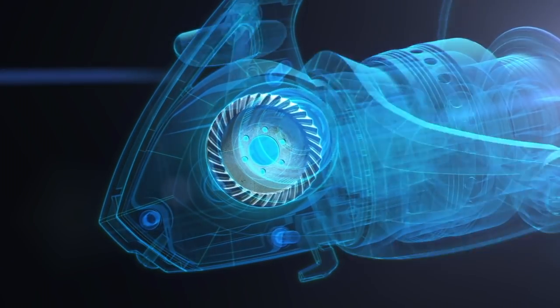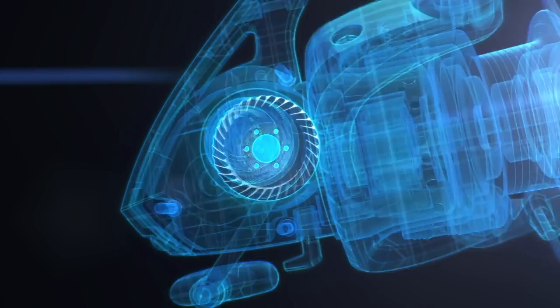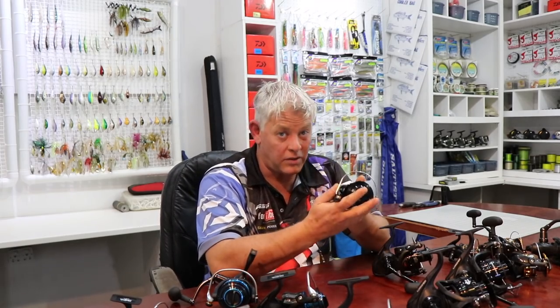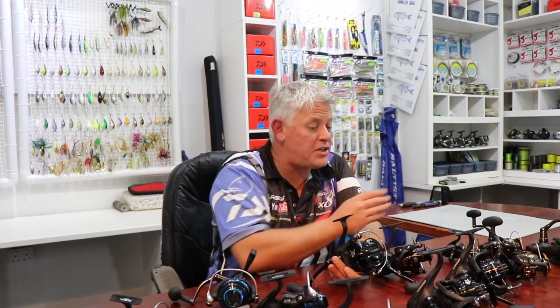In short, what has happened with the BG Mag Seal is it took all that technology trickling down from the Saltiga and Saltist — and it's now gone into the BG. A thicker main shaft gives it a lot more strength and durability, and together with Mag Seal you've got a fantastic reel in the mid-range price class.